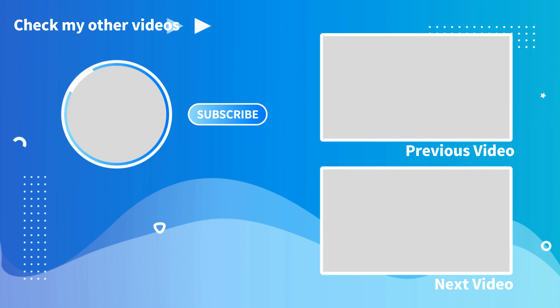Thank you so much for watching everyone. If you enjoyed what you saw, click on the two videos here at the end screen — it helps out the channel. Also don't forget to like, comment, and subscribe if you are new. We'll see you all in the next video folks, wherever that may take us.